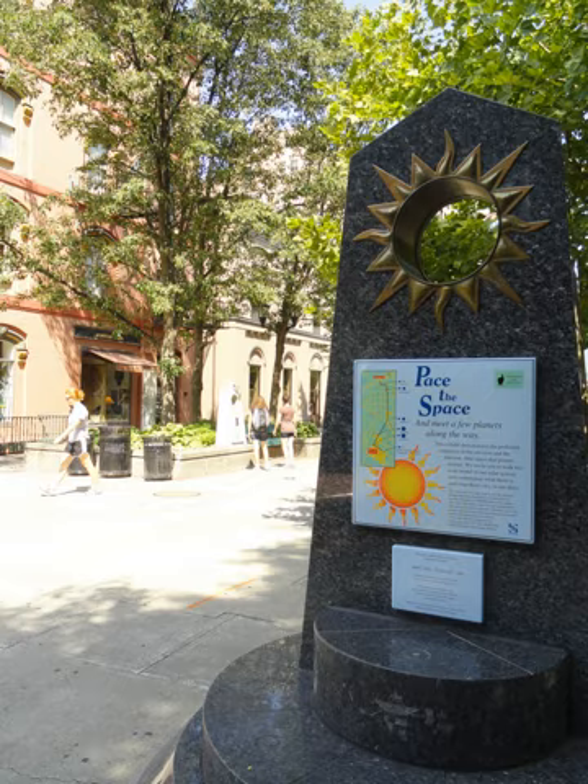All of the original planet locations were chosen not only for accuracy to scale but also to highlight local landmarks and public spaces within Ithaca. However, since the original installation of the Planet Walk, the public library has moved to a new location, leaving Saturn no longer attached to a local landmark.